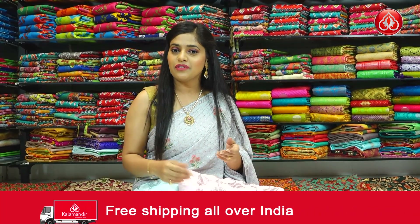Also, free shipping and cash on delivery is available with Kala Mandir.